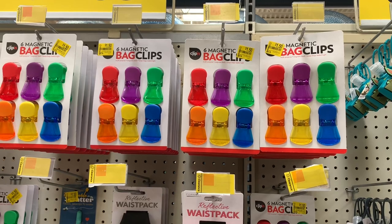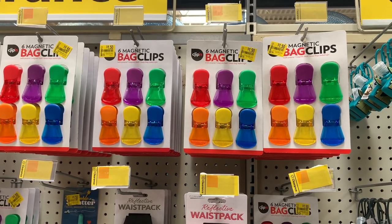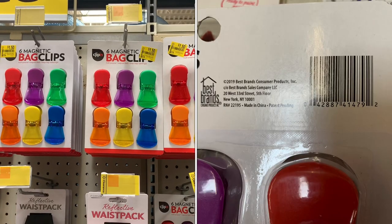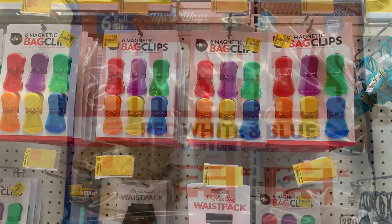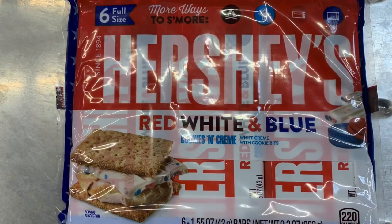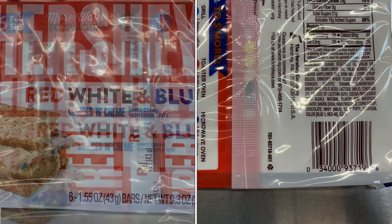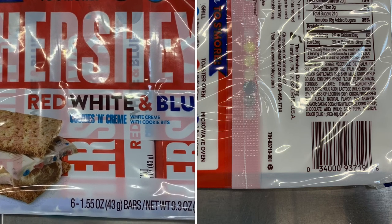Here are bag clips on clearance for $1.50 — they keep breaking on me so it's great to snag a few. Here's a SKU to check in your store. They also have Hershey candy — a six-pack for just a dollar, red, white, and blue. Here's a SKU to check in your store. That's a great deal. They had six left in my store and I grabbed all six.